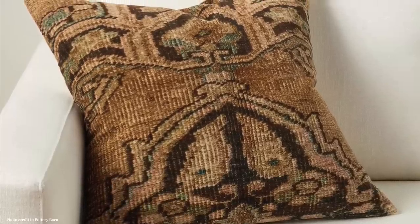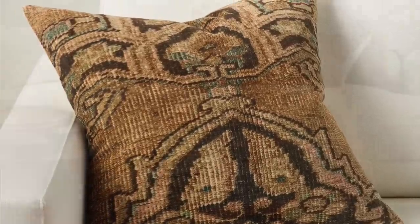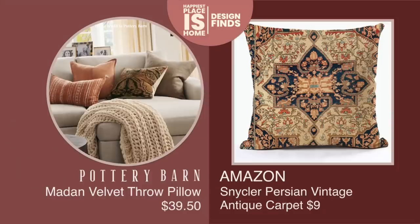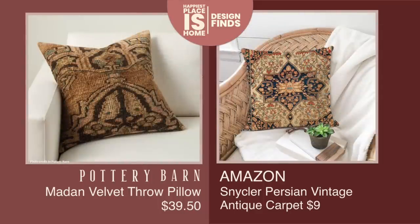This Madan Velvet Pillow reminds me so much of one I used to own. The look reminds me of the mid-to-early 2000s if your home was traditional, and I love the fact that this design has come back — it's meant to look like a rug. I found a wonderful dupe on Amazon for only $9 for the pillow cover. The Pottery Barn version is $39.50, also just the pillow cover, so I think this is a nice, decent match.